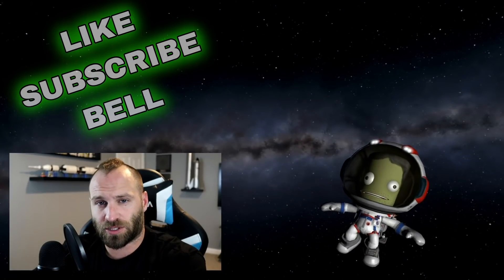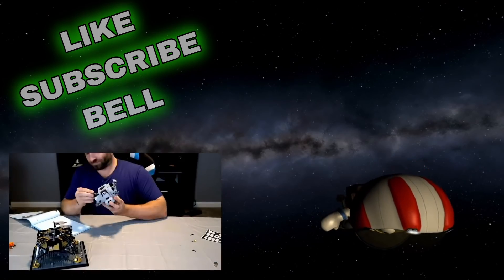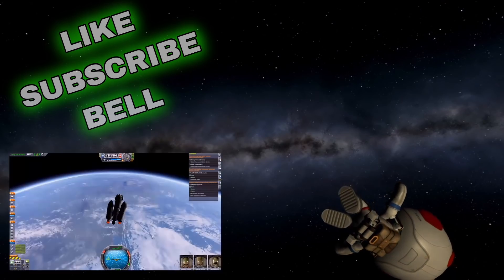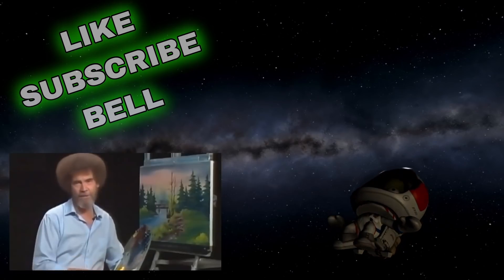These SpaceX in the News episodes are made possible by the generous donations of my Patreon members. If you would like to see even more SpaceX-centric content, consider becoming a Patron yourself. Even a dollar a month will get you access to exclusive videos not available here on YouTube — there's a link in the description. God bless, my friend.